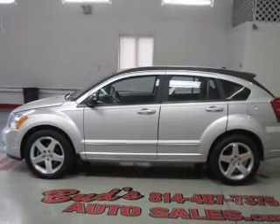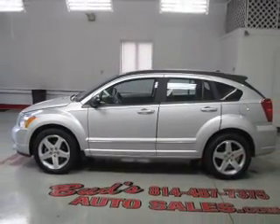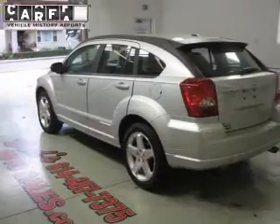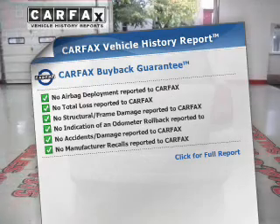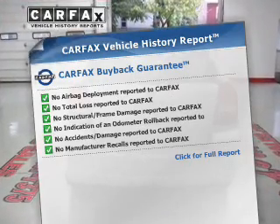Brake safely with the anti-lock braking system. Heated seats offer comfort in cold weather. Rest easy knowing this vehicle comes with a Carfax Vehicle History Report from Carfax, the most trusted provider of vehicle information.